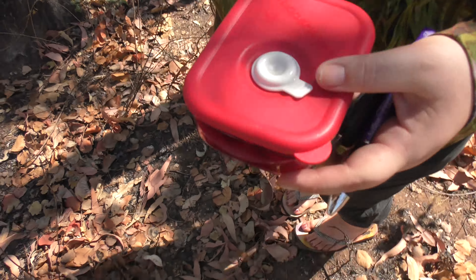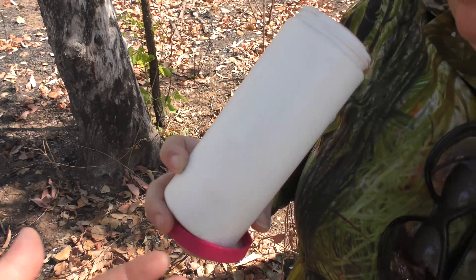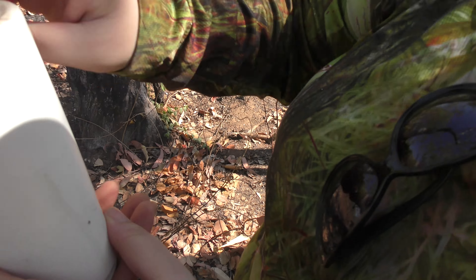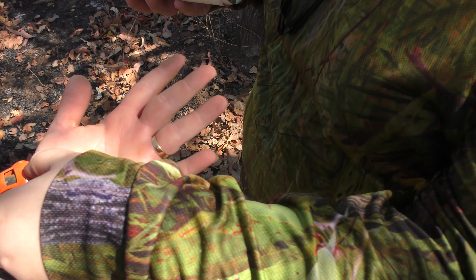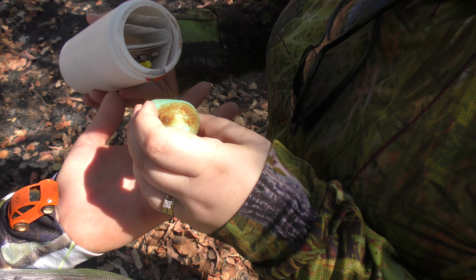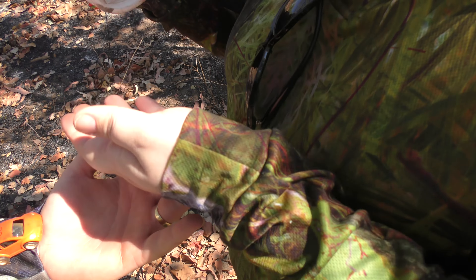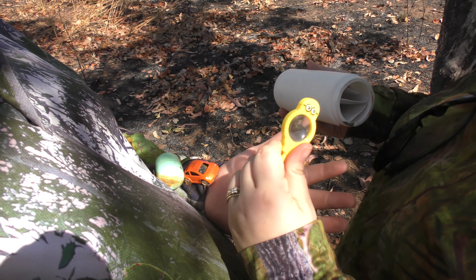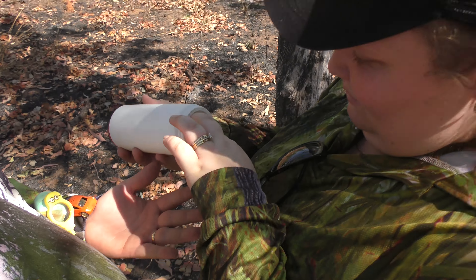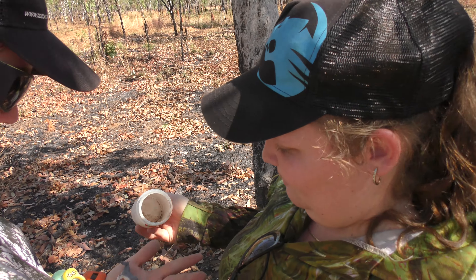What do we got for swaps? Put that in your pocket. Okay, what do we got? A car - brrr brrr! A Kinder Surprise... that's melted. A magnifying glass here in the bush. What else? A log and a horsey.